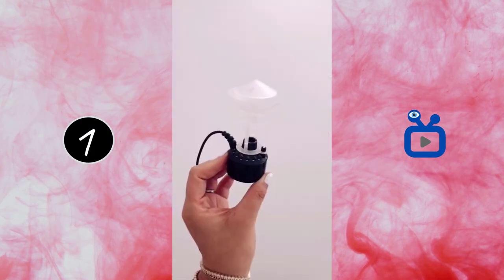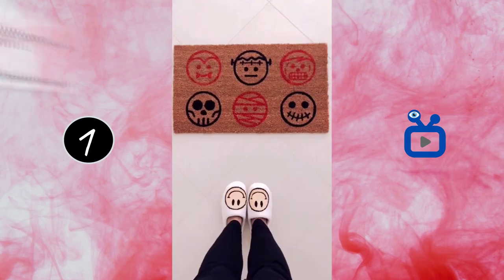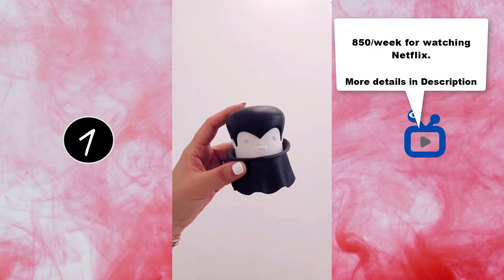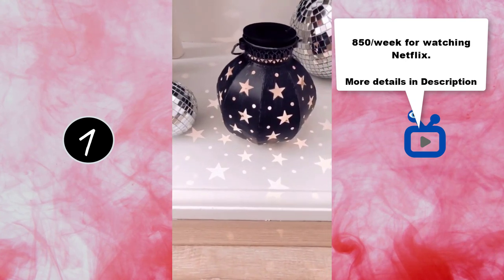Halloween favorites from Amazon, starting with this color-changing mist. I put mine in a cauldron with some water for a spooky vibe. This monster doormat. This vampire garlic crusher. This solar star lantern that comes in a two-pack.